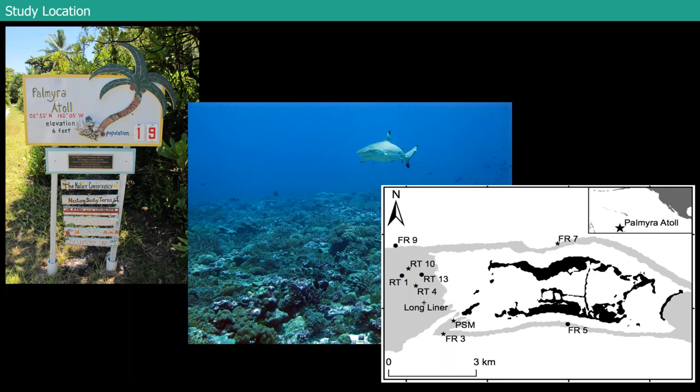Just to give you an idea of what the atoll looks like — the black is land, and then the gray and white areas are mostly lagoons: a western, center, and eastern lagoon. One thing about Palmyra that's a little unique is that it has what we call a reef terrace — a really expansive portion of the reef inside the reef crest, about five to ten meters depth, with really high coral cover. Then there are fore reef sites along the edge, a back reef site called PSM (Penguins Fit Middle), and I'll be talking about the longliner site a lot as well.